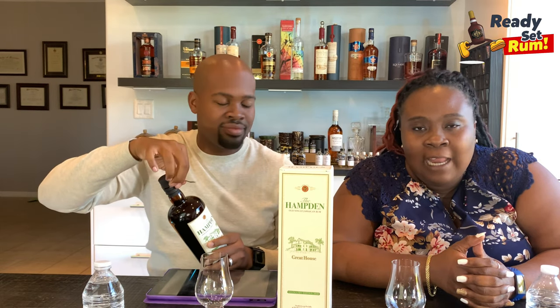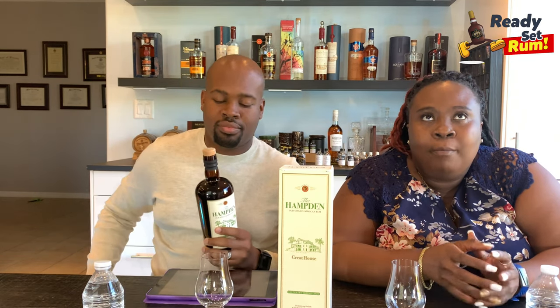Hamden is the only distillery in Jamaica that Moya has not visited — it's on her to-do list. It is in the parish of Trelawney. There are two distilleries in Trelawney: Hamden and Long Pond. Long Pond is owned by National Rums of Jamaica, and they are sister companies to Clarendon Distillers Limited — not owned by Plantation.